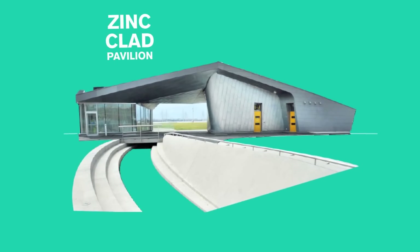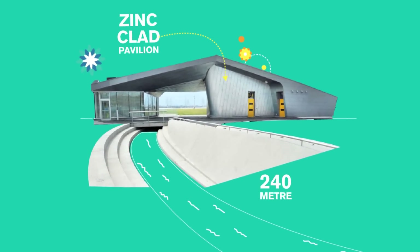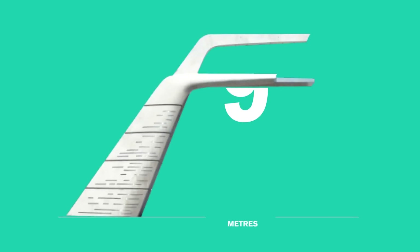The park also features a zinc-clad pavilion, a 240-meter water channel, and three dramatic art sculptures that rise almost 9 meters off the ground.